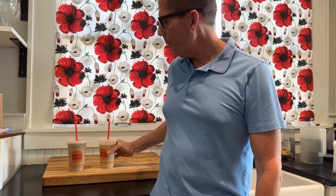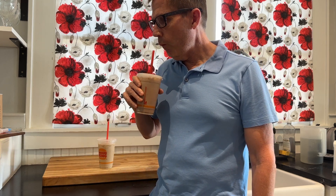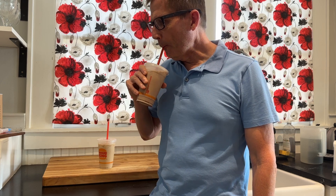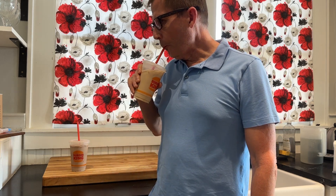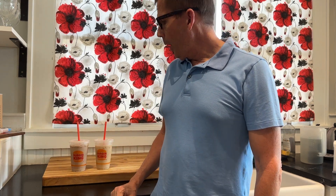Let's give them a taste and see what we think. First of all, this one's the mocha and that one's the vanilla — I had it backwards. The mocha tastes definitely sweeter and it does have a strong mocha flavor to it.